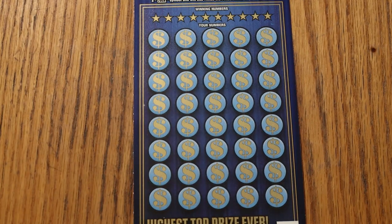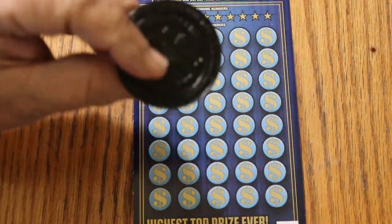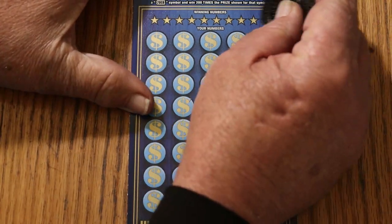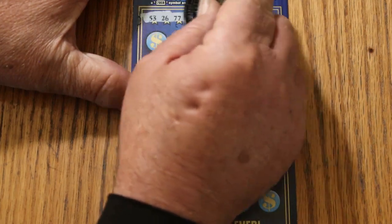We'll start with ticket 16 using M2M Grub and Gamble's coin, which I like for the big boys. This is an easy-to-scratch ticket — smooth as glass.